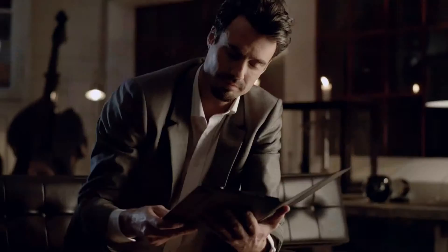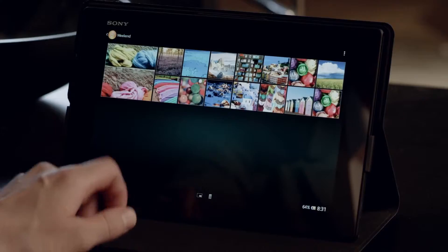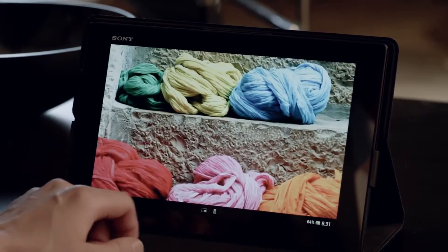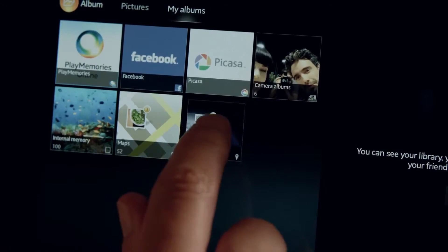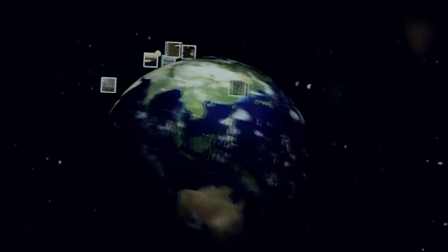The Album app brings you new and intuitive ways to sort, browse, and access on and offline photos with a single application. Geotagging lets you add location info to your pictures.